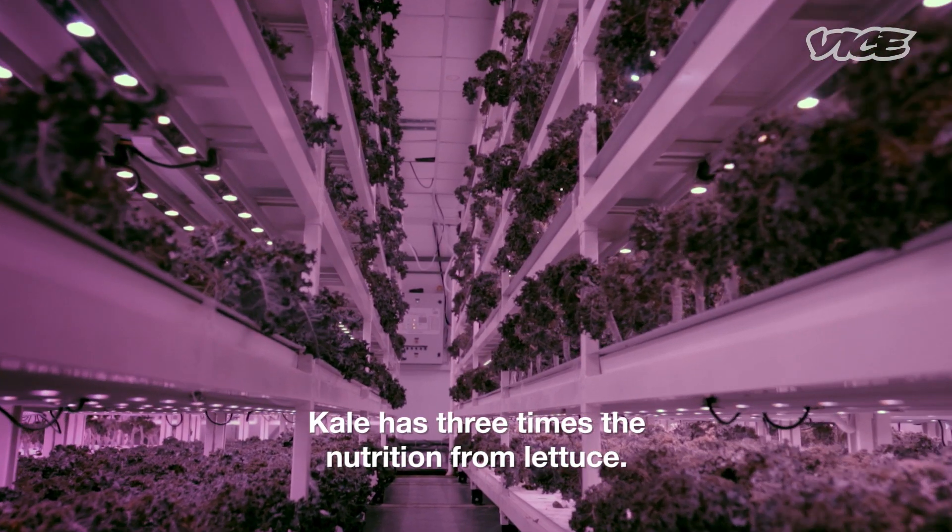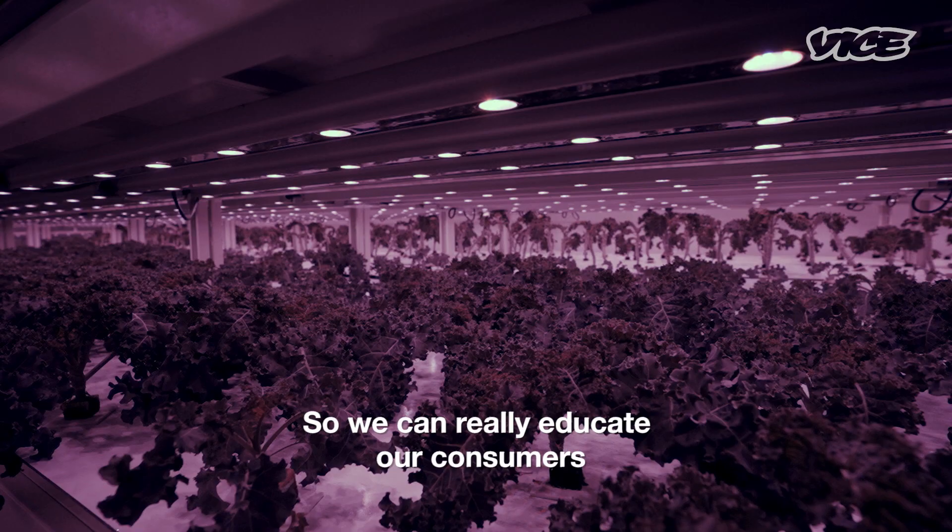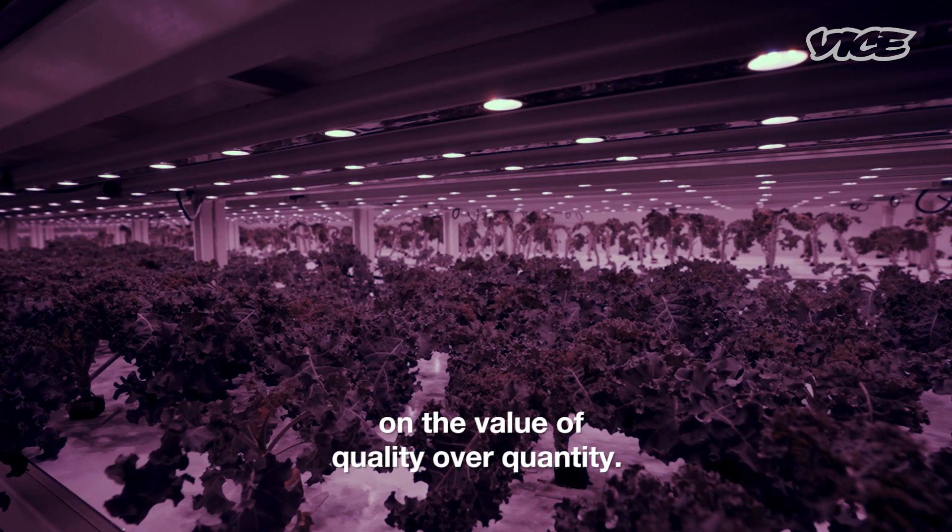Kale has three times the nutrition of lettuce. We want to grow a superfood so we can really educate our consumers on the value of quality over quantity.